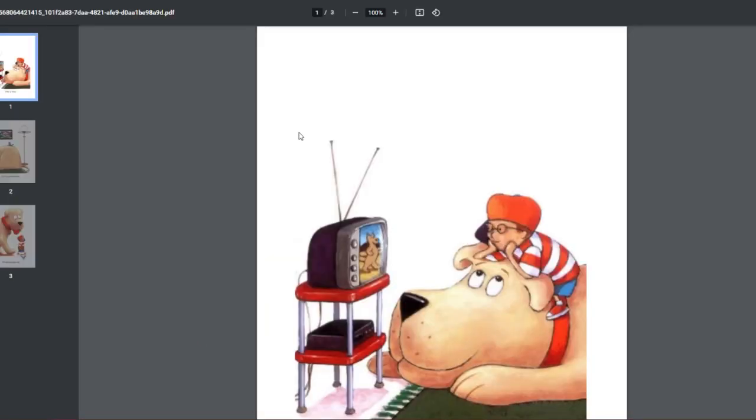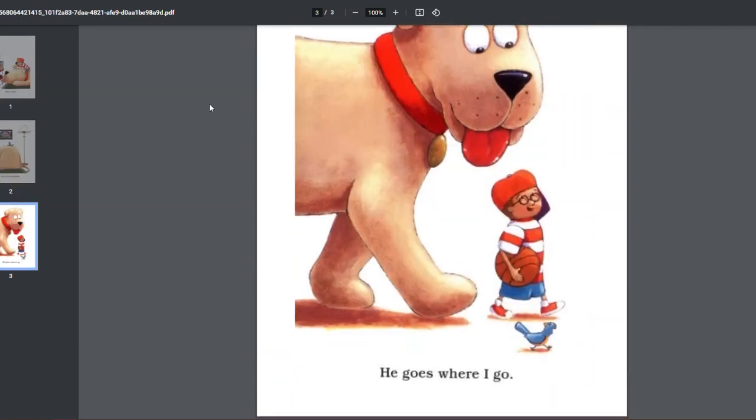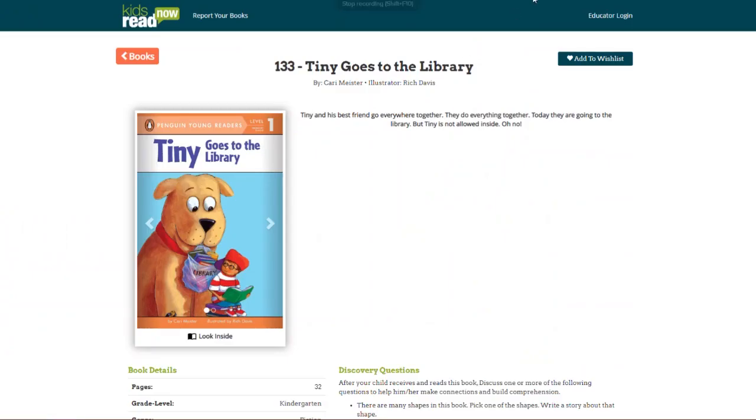By using the online book selection, students and parents will be able to see the book covers as well as a new Look Inside feature, which allows them to view several pages of each book.